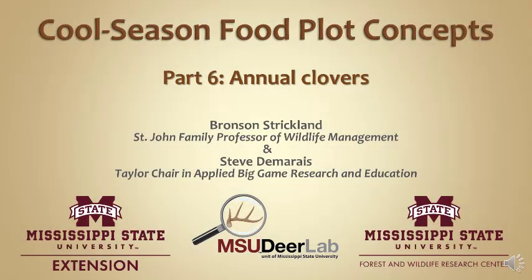Welcome back to the MSU Deer Labs online seminar series. It is brought to you by the Mississippi State University Extension Service as well as the MSU Forest and Wildlife Research Center. I will be your presenter today. My name is Bronson Strickland, and I want to acknowledge my colleague and the co-director of the MSU Deer Lab, Steve Damaris.